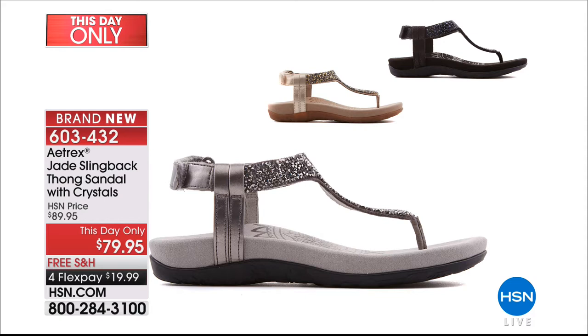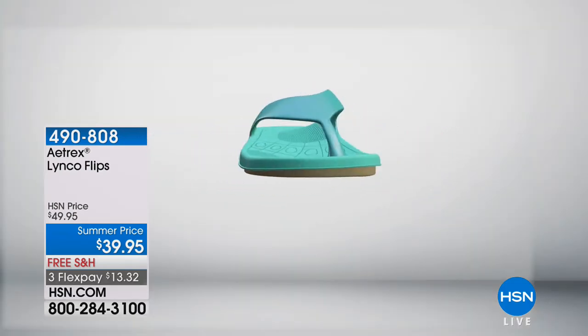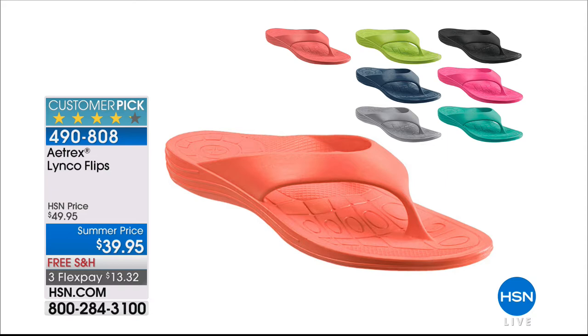If you're just tuning in, we started the show with the Atrix Linco Flips — the perfect everyday flip. The blue is all gone; we have the aqua. $39.95, whole sizes — if you're a half size, go up. I'm a seven and a half, I'd wear an eight. Item number 490808. $13.32 to get home with free shipping and handling. Last call in black, last call in gray, and only a hundred left in aqua. The navy blue is totally gone. Customer pick, too — what a great deal.